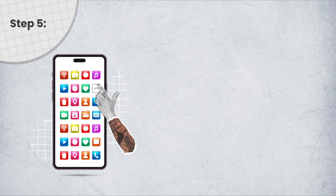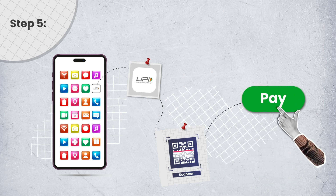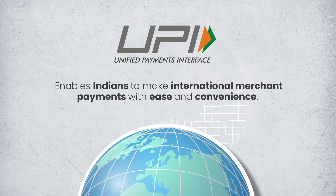Step 5: Customer scans the QR code with the UPI-powered app and makes the payment. Step 6: Both merchant and the customer receive a payment notification. UPI enables Indians to make international merchant payments with ease and convenience.